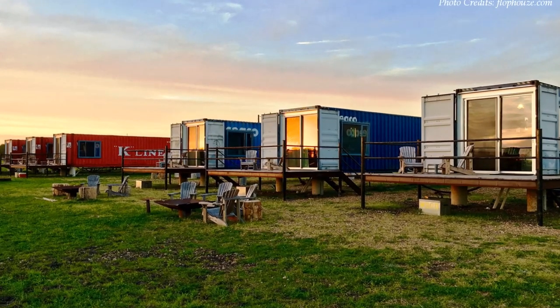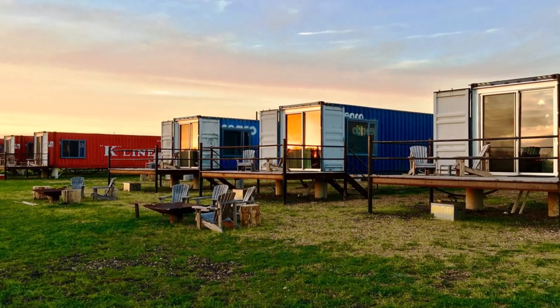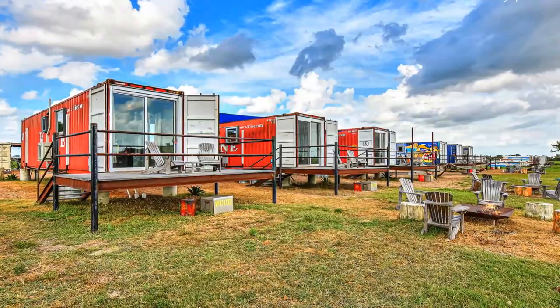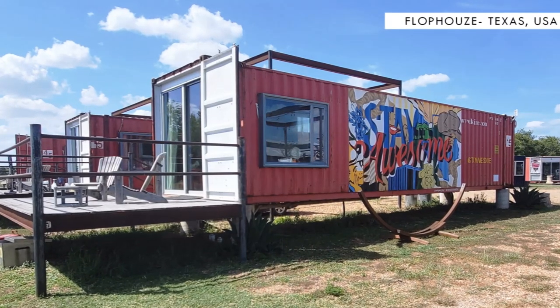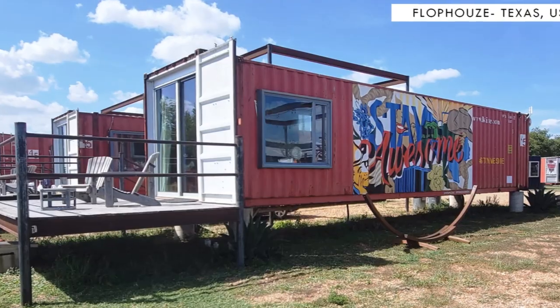Because of their portability and modularity, shipping containers are ideal building blocks for lodges and hotel rooms. In this video we bring to you Flophouse Shipping Container Hotel in Round Top, Texas, United States.